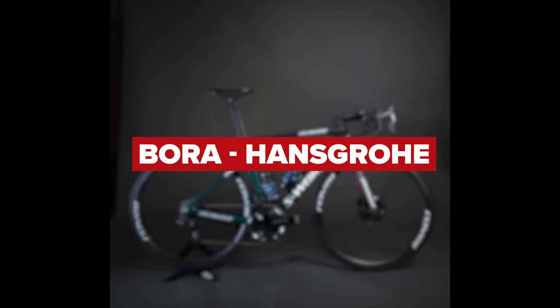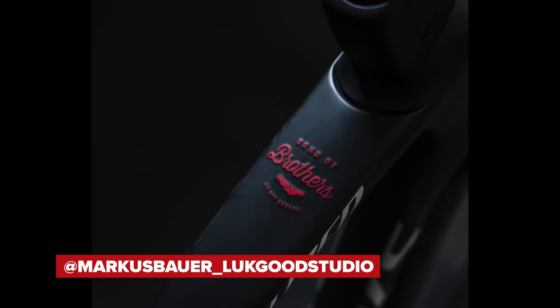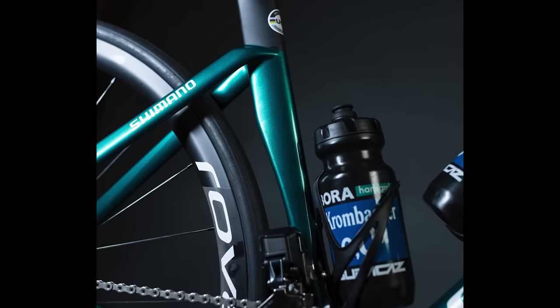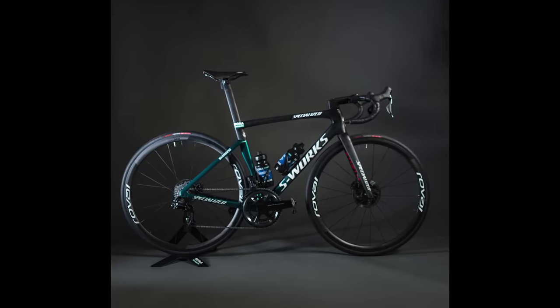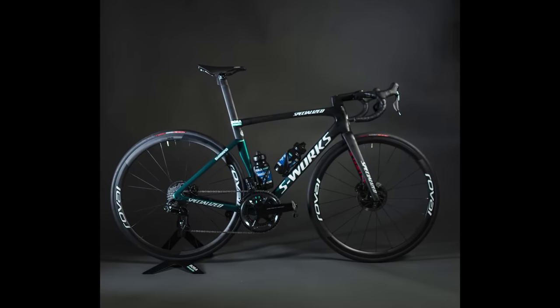Next is Team Bora-Hansgrohe. They continue their long-term association with Specialized bikes. In 2022, they'll be aboard the SL7 and Shiv time trial bikes — both the S-Works versions, of course. Working with a brand as huge as Specialized means they'll also be providing wheels in the form of Roval, and also Specialized tires, saddles, and finishing kit. We believe they're to be using the latest 12-speed Dura-Ace, including power meters, linked up to Wahoo head units.